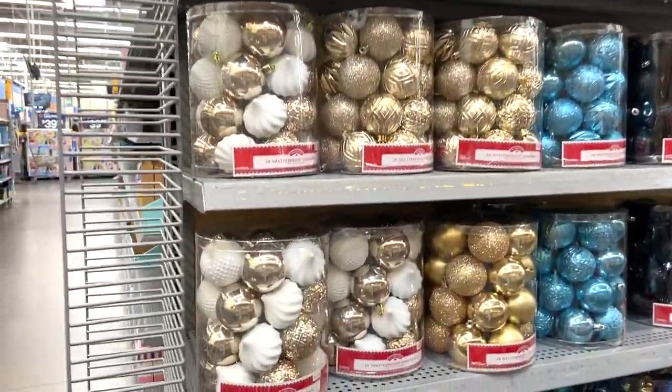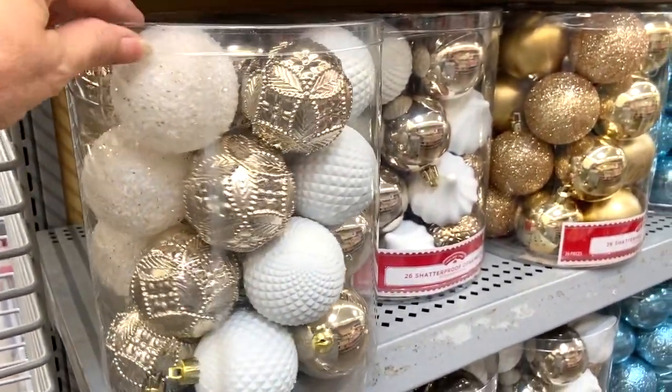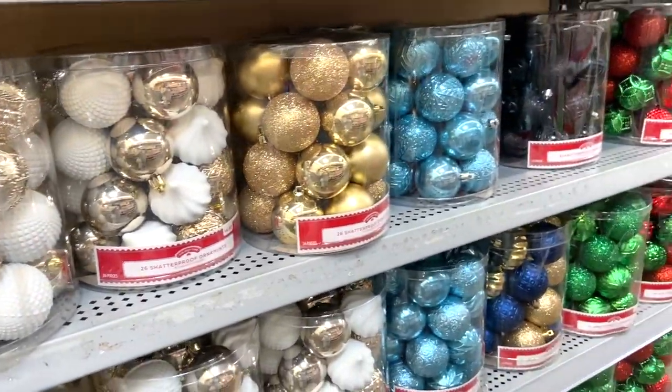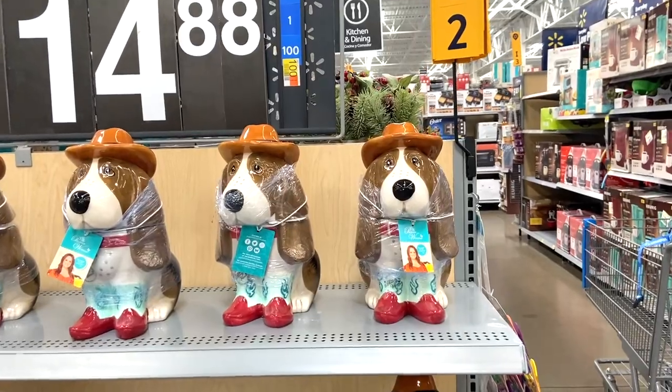I'm a big fan of these ornament sets — for under $5 I don't think you can beat it, and I love the different textures and shapes that they have within one container.